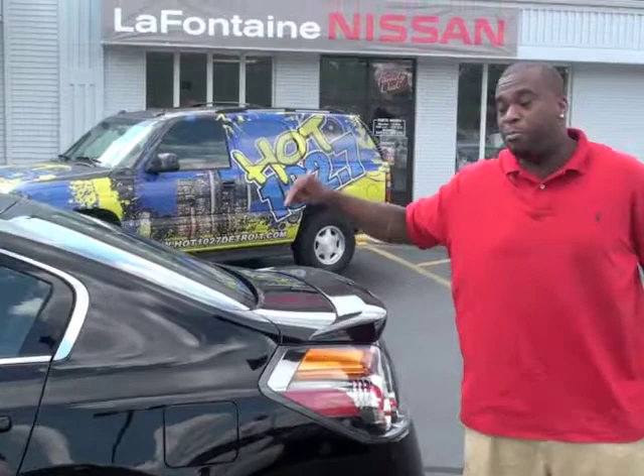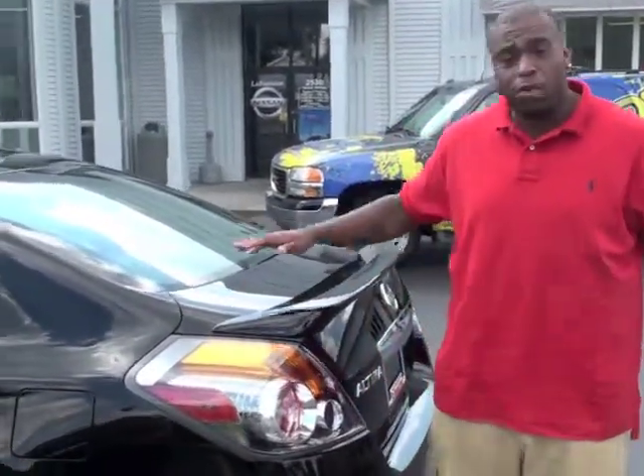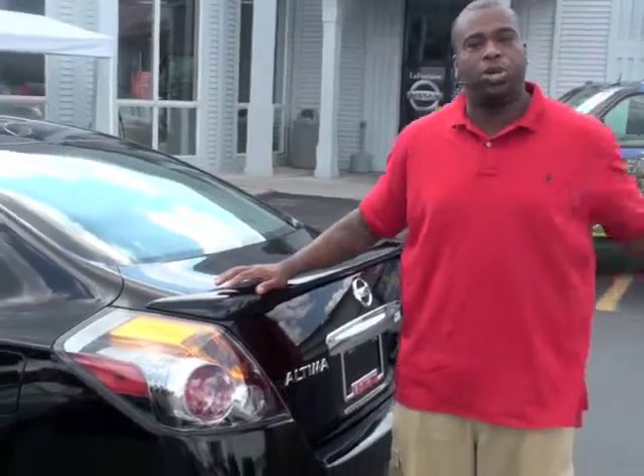I'm trying to tell you, this is one of the best cars out. And guess what? It's only $239 a month, no money down. Guaranteed, $239 a month. You can't beat that — for $239, I think I want two of these.